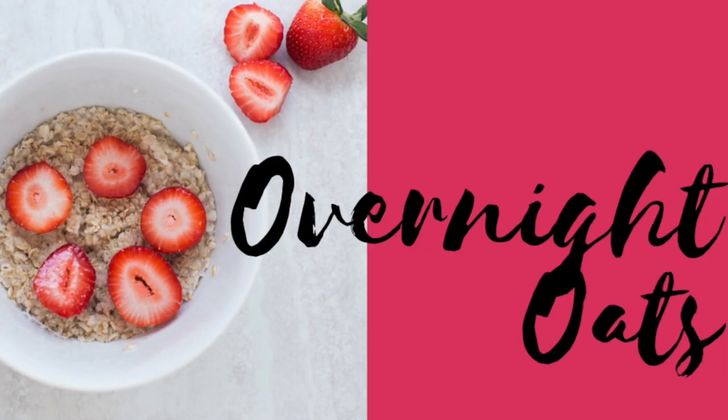Another breakfast idea is overnight oats. I know this was all the rage for a while and you saw tons of pictures on Pinterest of cute little mason jars of overnight oats. But the truth is they really are a great option for busy moms. You have to be a little bit of a planner to make this work because you do have to make them the night before — hence the name overnight oats. But if you are a planner, it's something you can make after the kids are sleeping and just eat quickly in the morning.